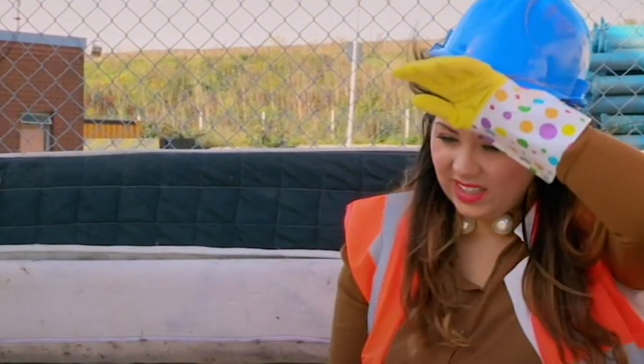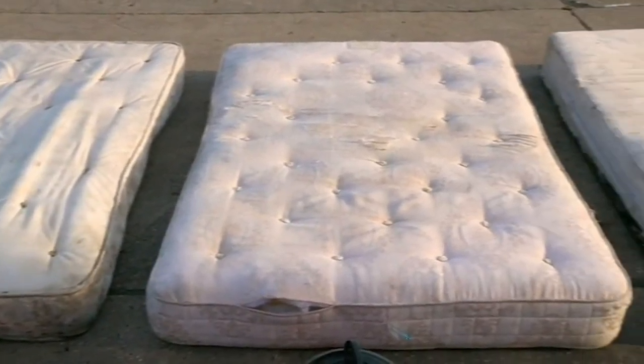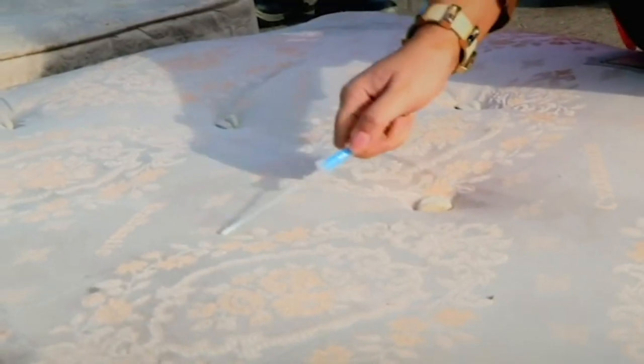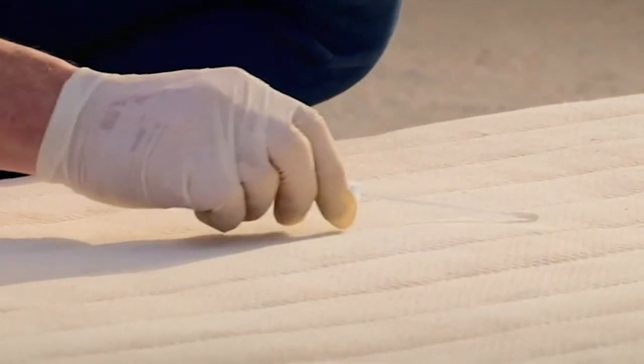After two hours of elbow grease and five cleaning products later, the mattresses are dramatically improved. Before, the beds were saturated with germs. A quick swab will reveal how clean they are now — a reading of 500 or under is considered clean enough to eat off.